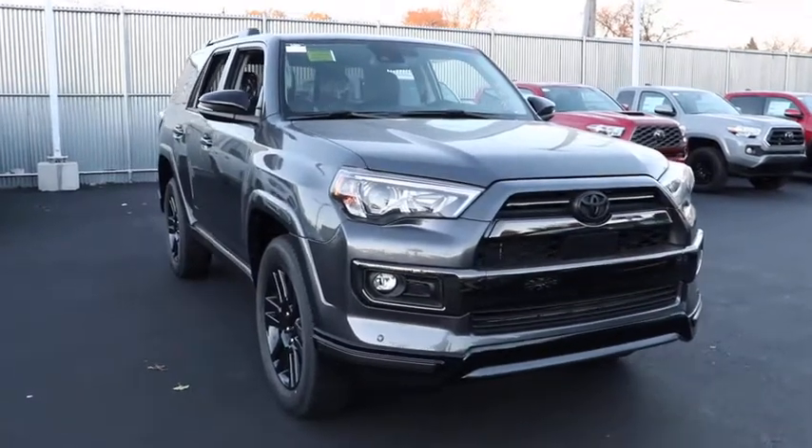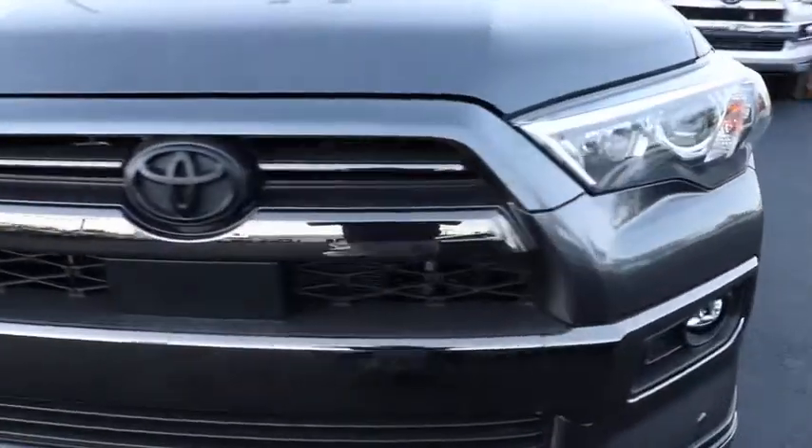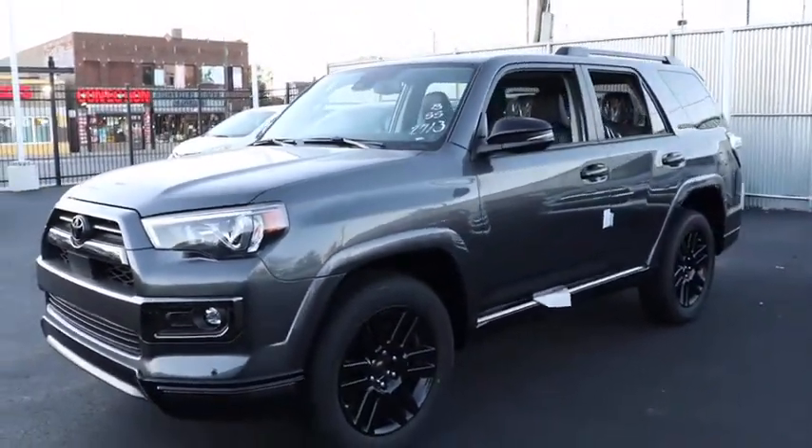Take a ride in the 2021 Toyota 4Runner. 4Runner durability is unbeatable. There are more 4Runners on the road today than any other mid-size SUV.